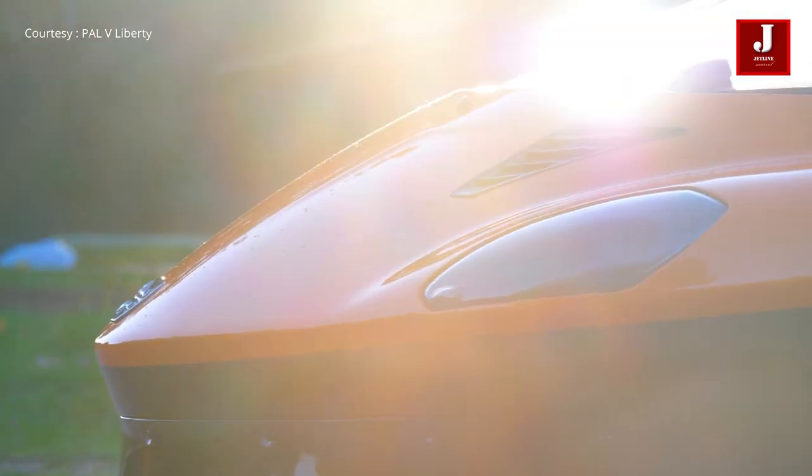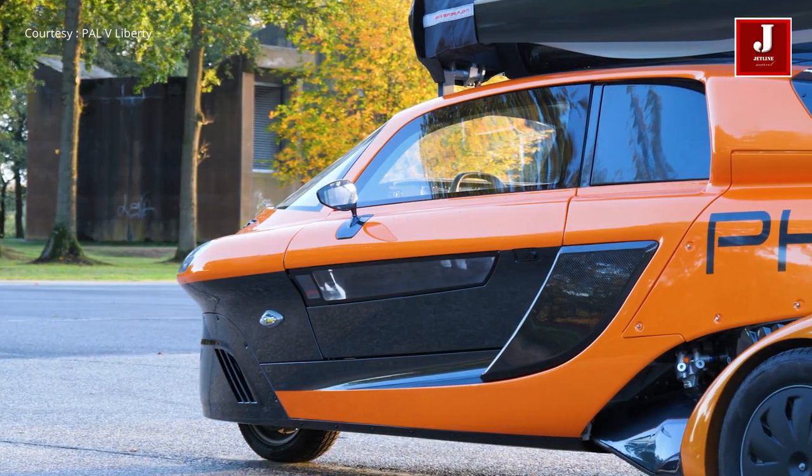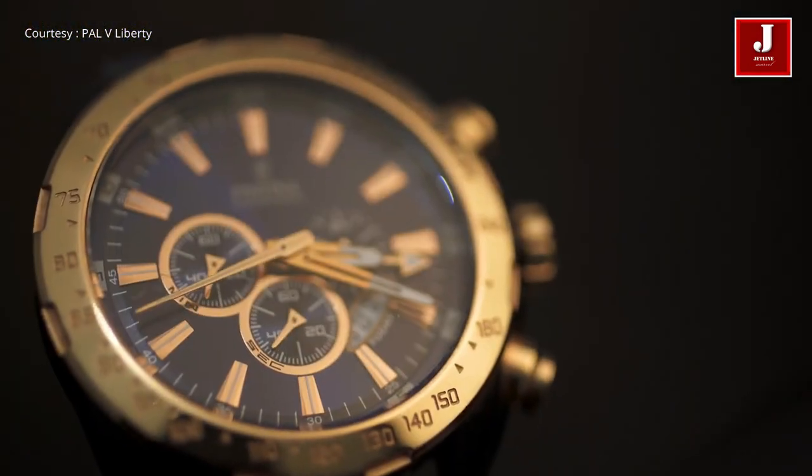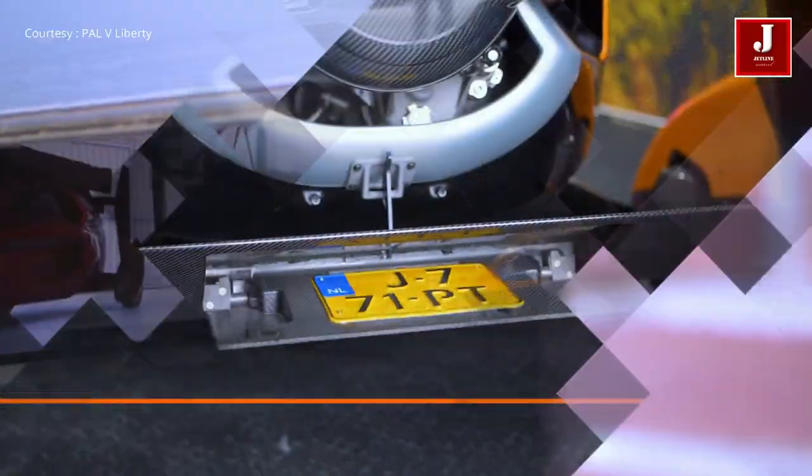The Liberty will be assembled in the Netherlands. Specific parts and systems are manufactured by leading companies from a number of countries. The Liberty flying car can achieve a maximum speed of 180 km per hour and can cover a distance of up to 500 km.